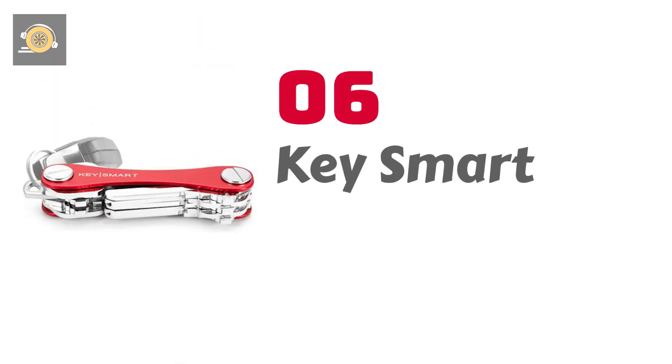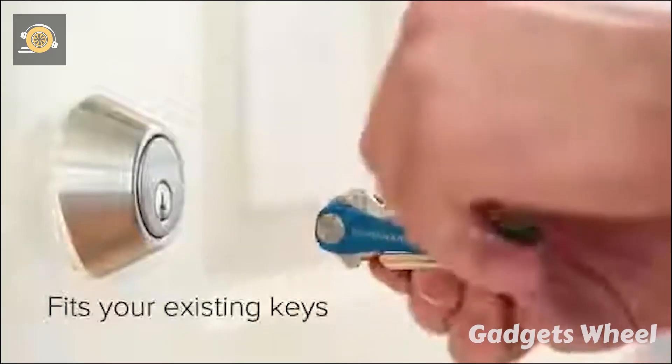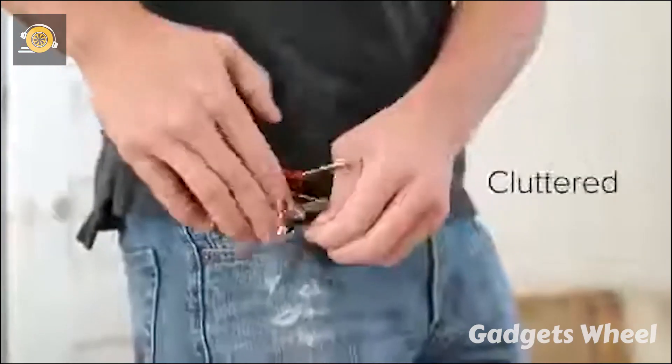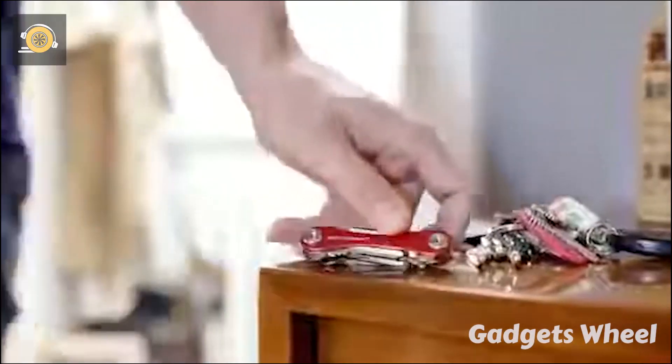Number 6: KeySmart — it helps you keep all your important keys with you as well as store your personal data at all times and everywhere. Have you ever thought about carrying a large number of keys in your pocket? Your mind perceives keys as bulk, noise, and clutter in your pocket. Isn't it painful? Carrying keys is considered one of the most uncomfortable things ever.